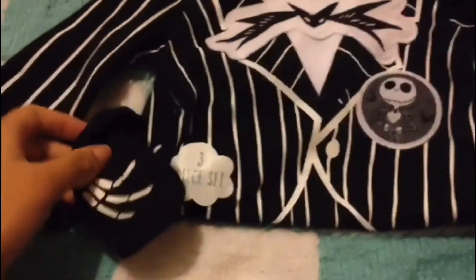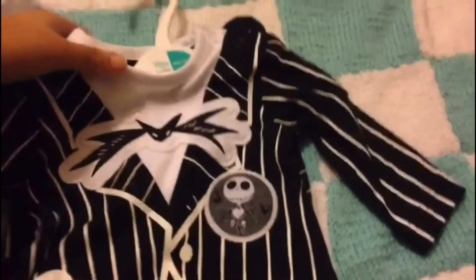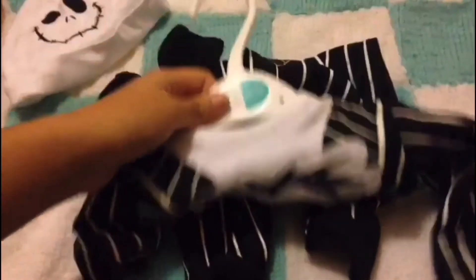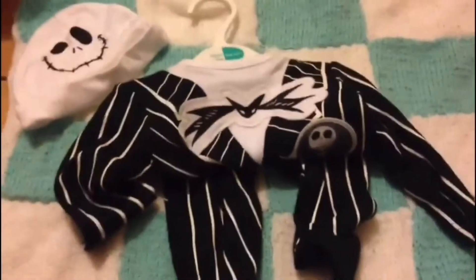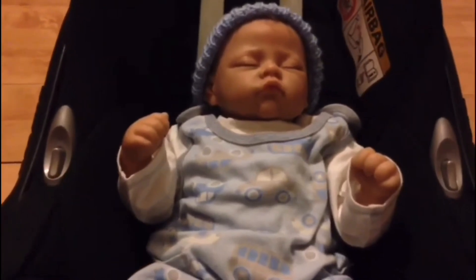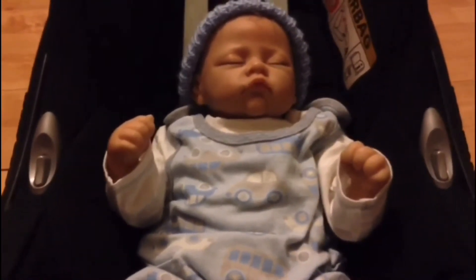The last and final outfit is one of my favorites — it's a little Jack Skellington outfit. It's got Jack down the front with a bow tie, and it comes with little gloves and a Jack Skellington hat. It's like another little sleep suit with little feet. Jack Skellington is one of my favorite characters — it's so cute. That's the end of the video, so make sure you like it and comment down below what your favorite outfit was.